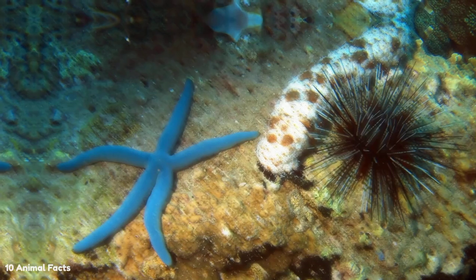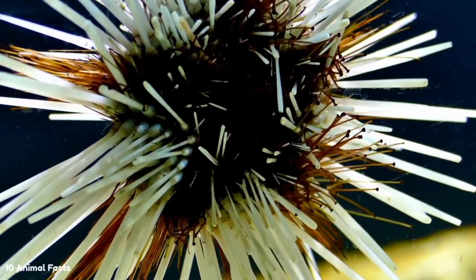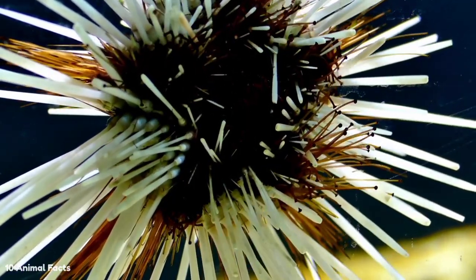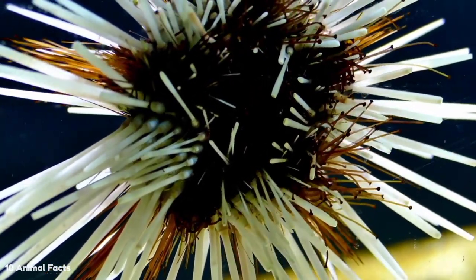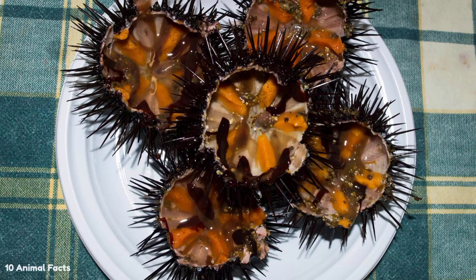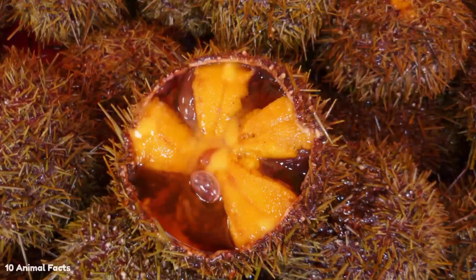Most sea urchins are found in warm ocean waters, hanging out on the rocky seabed near coral reefs or kelp beds. Mortal as they are, did you know they only have 5 teeth? Their teeth are located in the center of their body. Sea urchin teeth are made of calcium carbonate, each with its own jaw set in a circle in the center of the body.